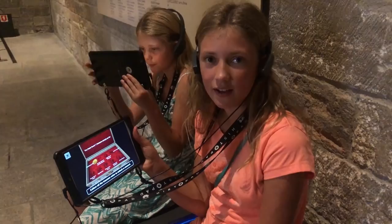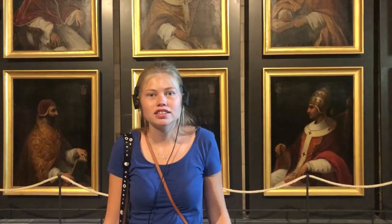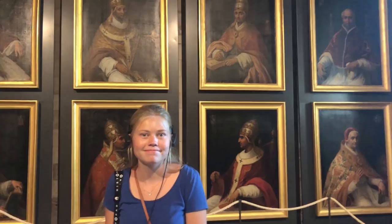One of the things you can do is take a picture to see what you look like as an old-day person. Here are the portraits of the nine popes that were here at the time. We're now up at the tower area and you can see a really pretty view of the whole city below.